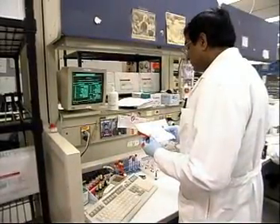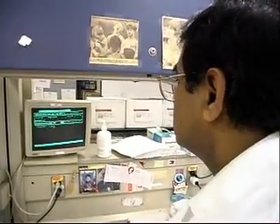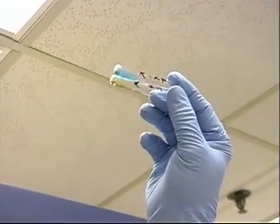Phlebotomists prepare blood samples, follow careful instructions in performing manual tests, and operate automatic analyzers. They rely on analytical judgment and the ability to work under pressure, paying close attention to crucial changes in color or numerical readouts.